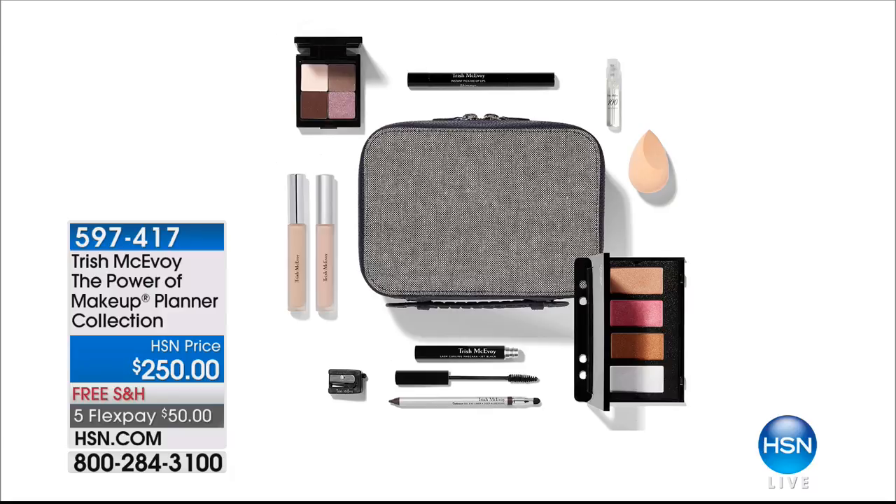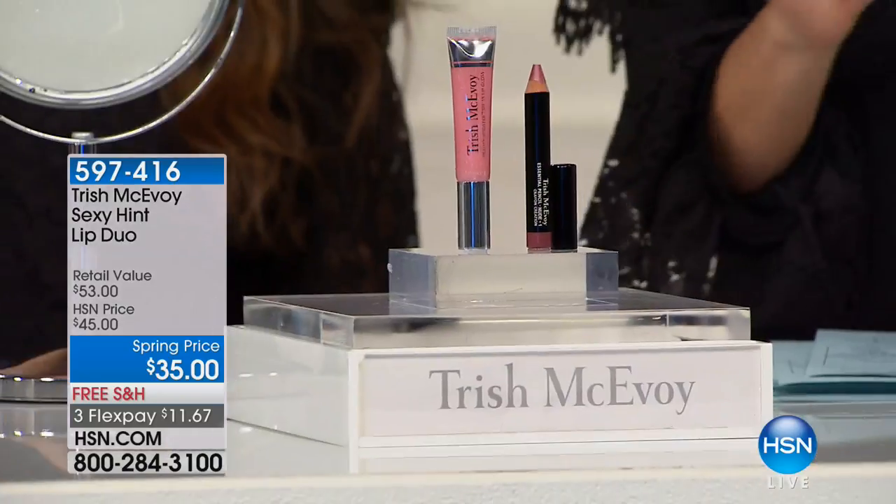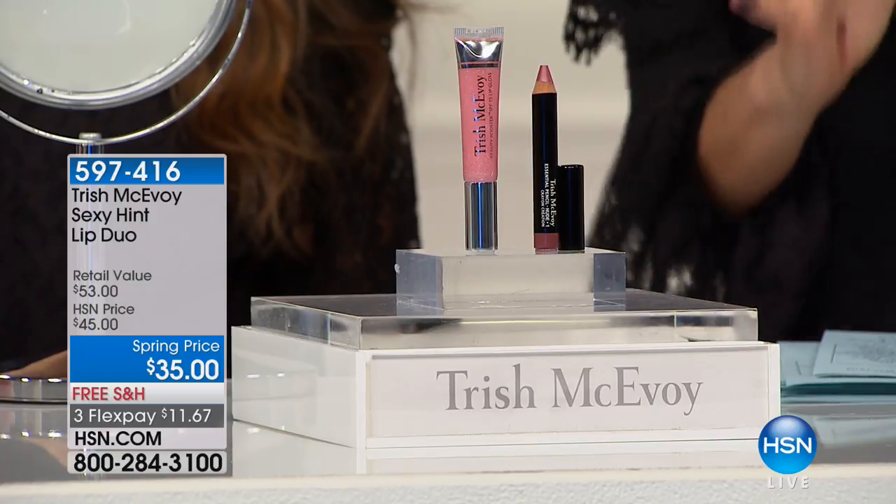It wouldn't be a Trish McAvoy show without the planner — and this is her brand-new spring planner, the Power of Makeup. It's everything you need for spring: four eyeshadows, four face colors including blush and bronzers, the finishing powder, her beauty sponge, her 100 Eau de Parfum in the spritzer bottle, her world-famous mascara and eyeliner, a beautiful lip, plus full sizes of the eye lift and the eye essential base. All your favorites in one beautiful organized planner — make a date to try that.